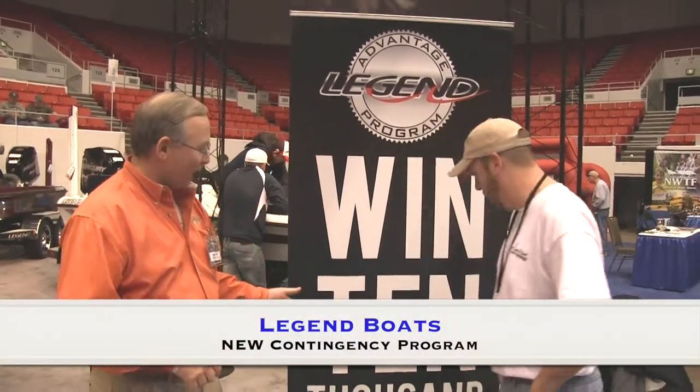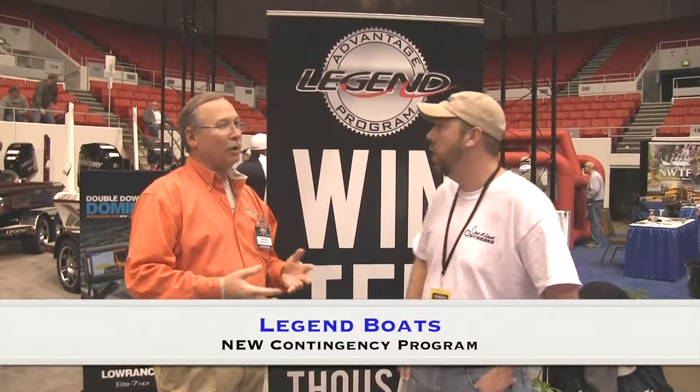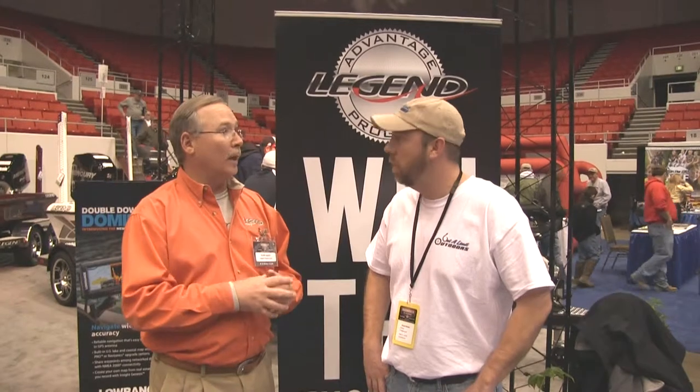We've got our brand new Alfa 211R, more storage than our old boat, and still the same good running surfaces. We're also launching our new contingency plan, which is incredible. With a new 2013 Legend boat, you can qualify for up to $10,000 in the tournament. If it's an older model, like a 2012 or a little bit older, it'll qualify for $6,000 in the tournament. We've really launched a brand new contingency program.